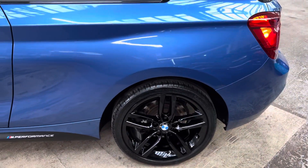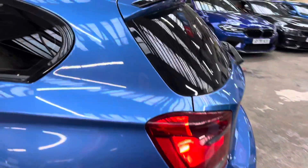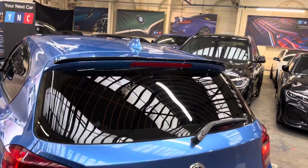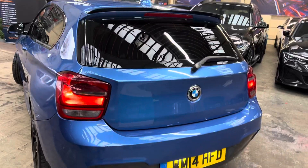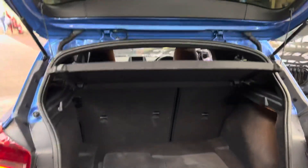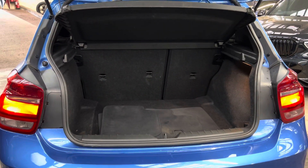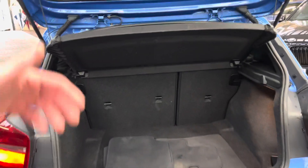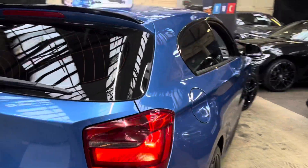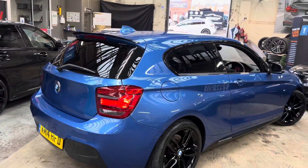Going around towards the back, you can see those freshly refinished gloss black alloy wheels. We've also opted for a Maxton Design rear spoiler extension on this car, which works really nicely on this vehicle. Boot space is very impressive for the size of the one series — as you can see, there's good boot space along with split folding seats should you need anything a little bit bigger.